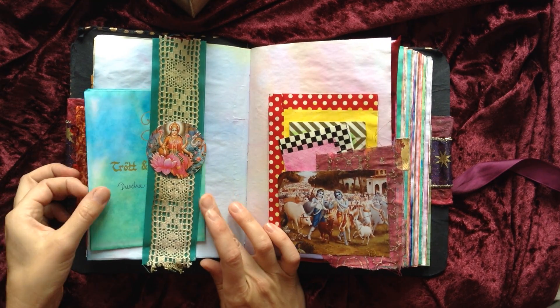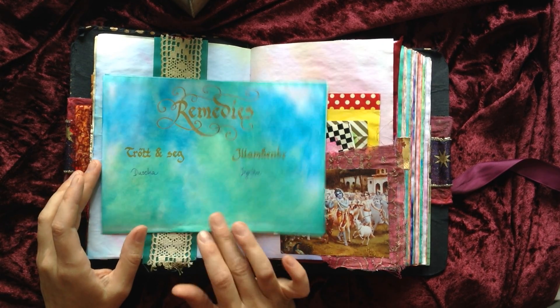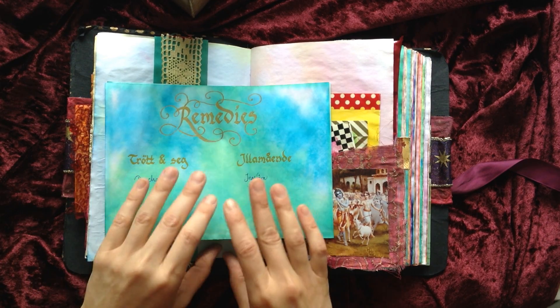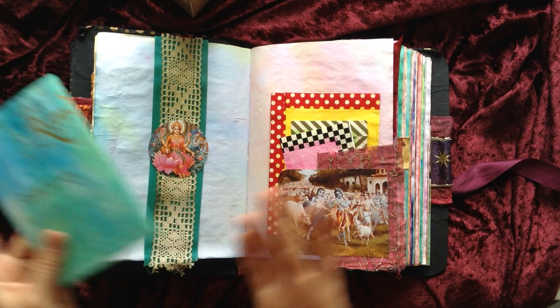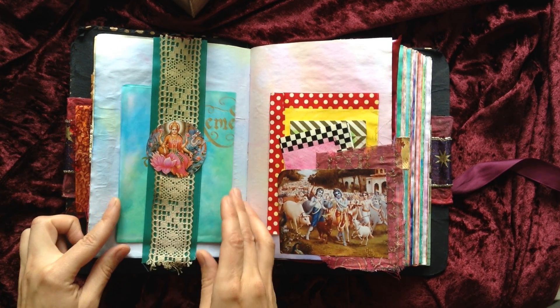This is a belly band for lists of remedies for when I'm tired or feeling ill. I want a list of things I can do to feel better — ground myself, all those things like drink water, take a shower, eat something.